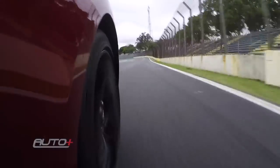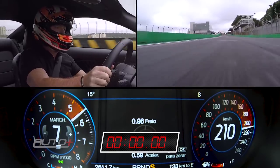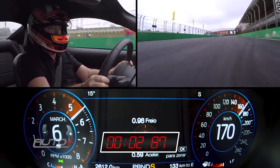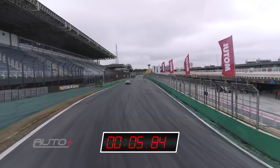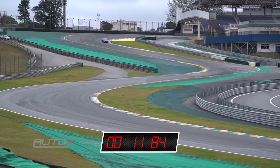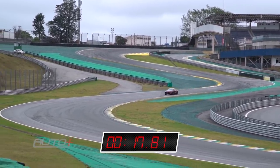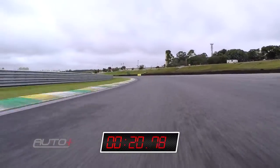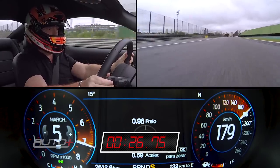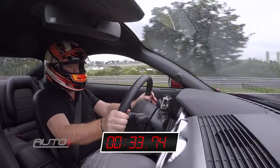Here we go, powering up hard with the Mustang, tearing down the straight at Interlagos. 210, 215, 223 — brake hard! 6th, 5th, 4th gear, now pointing toward the S do Senna in 3rd gear. Accelerate, second leg, floor it, 7,000 rpm, 130, 4th gear, 7,000 rpm, 150, 4th gear, 7,000 rpm, 165 km/h. Now 5th gear, 7,000 rpm, 190 km/h. 6th gear, 7,000 rpm, nearly 210 km/h — brake now!